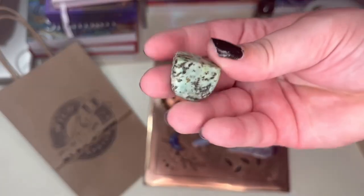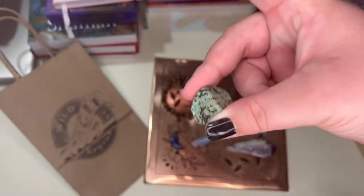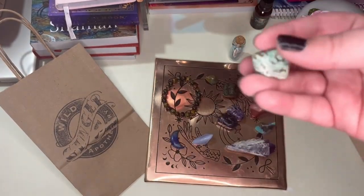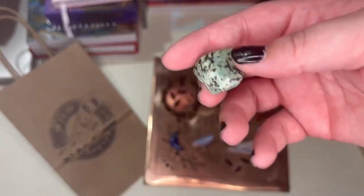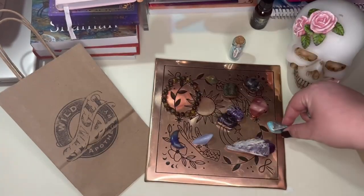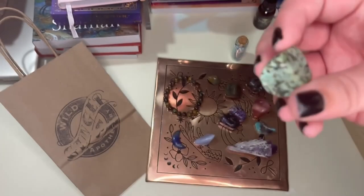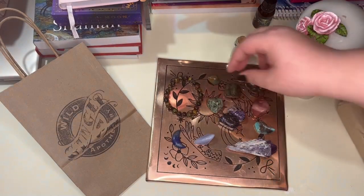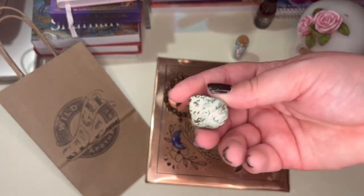I also have this African turquoise. They had both turquoises there — a lot of places carry one or the other. They had the regular high-blue color, kind of like an amazonite, but they also had this one. I kind of like the African turquoise — that emerald-y, marble-looking green. I also liked how half of it is polished and the other half is raw.